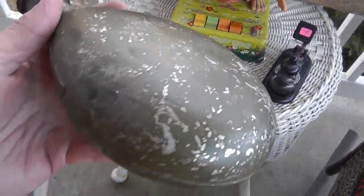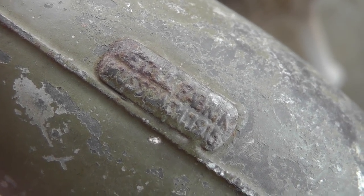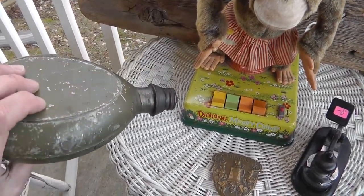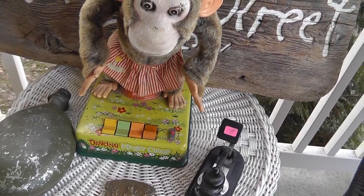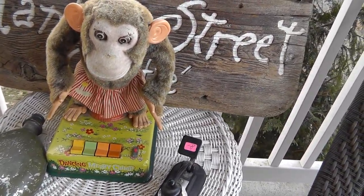A World War I German canteen, marked and dated 1915 — a nice early WWI piece, $20. Also got a dancing monkey toy — just a cool piece, still has the cork stopper, $20. He dances and does a bunch of stuff, though I can't get him to work right now. I think he needs new batteries; he was just working before I started filming.